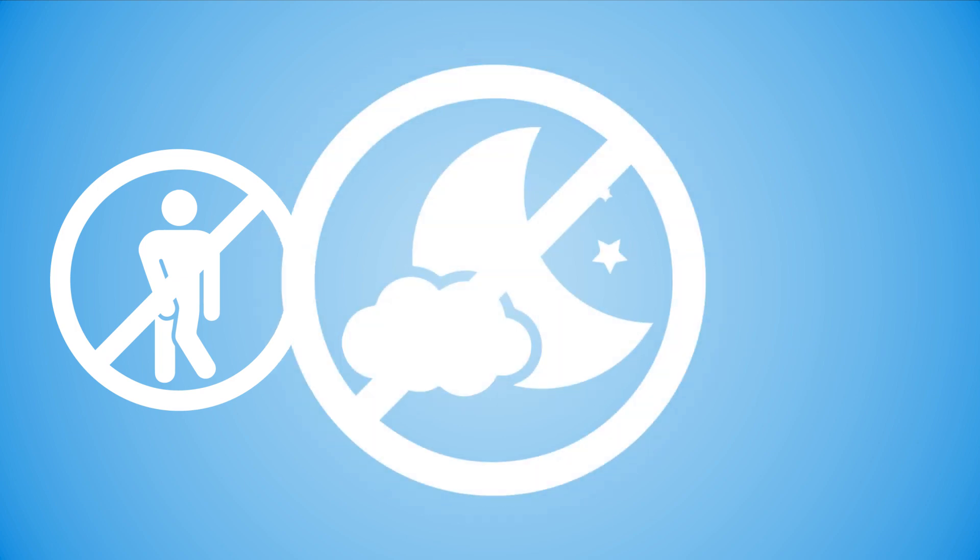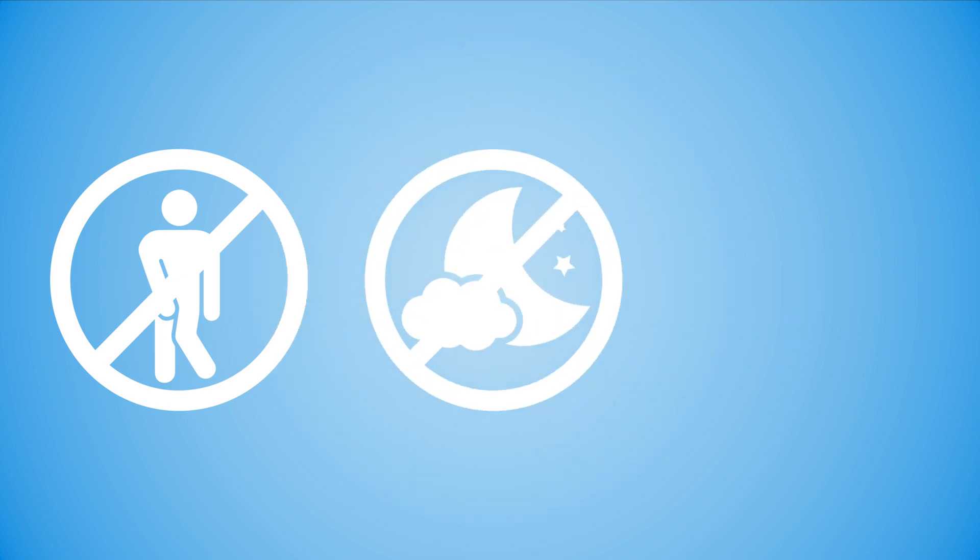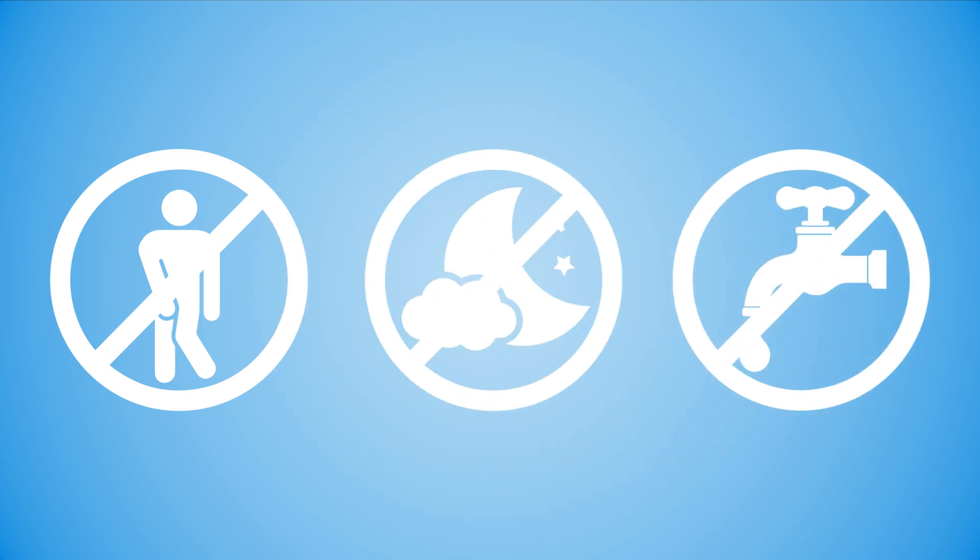Symptoms may include frequent urination during the day, waking at night to urinate, and incomplete bladder emptying, among others.